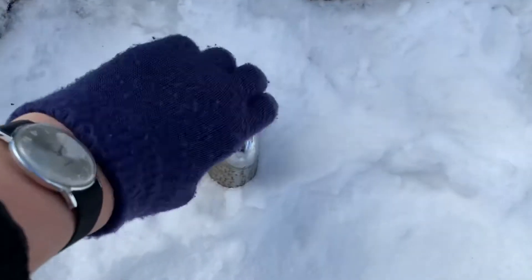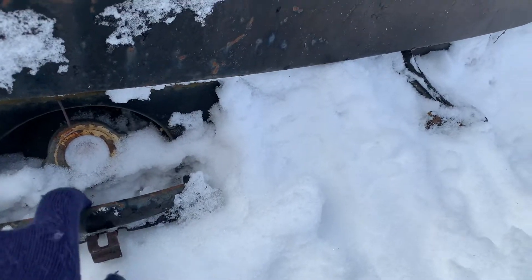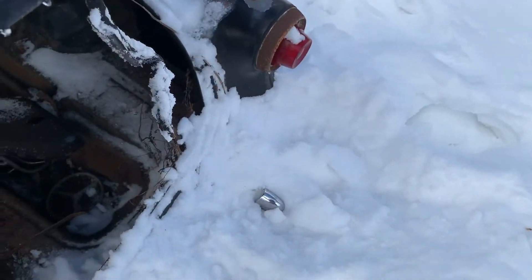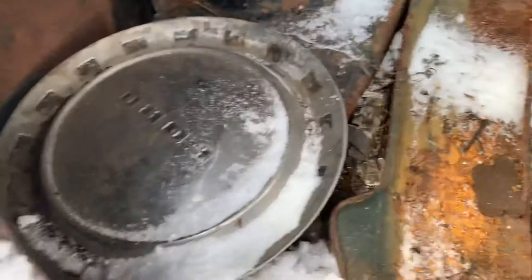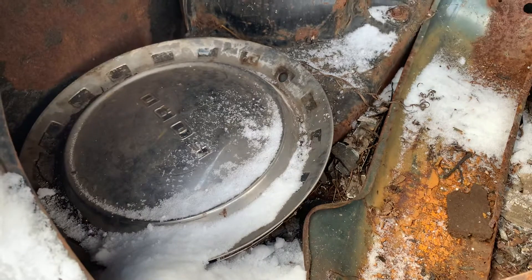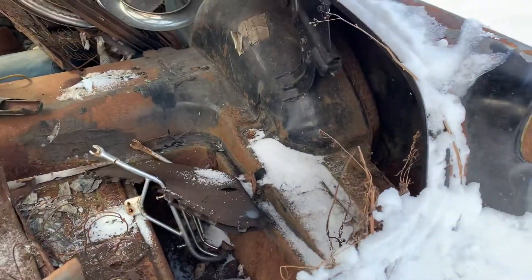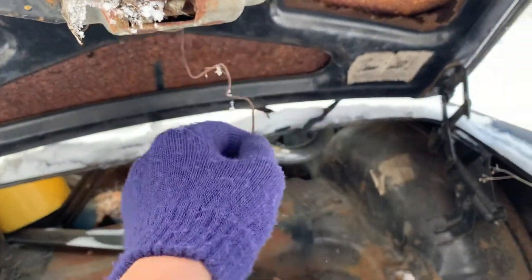There's the tail lights — tail lights are in great shape. Bumper guards look good. That's where the gas cap is. Trunk lock — let's fill up the trunk, shall we? It's quite a roomy trunk. It's got the stickers still. Look at that — Ford hubcaps are looking in good shape too.